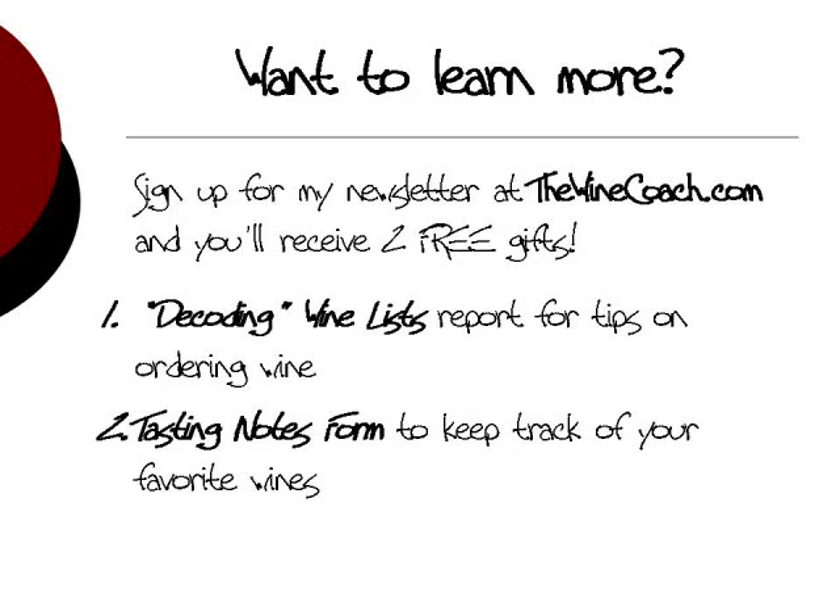If you like the tips in this video, I invite you to join my free newsletter list. Just visit thewinecoach.com, put your email in the signup box, and you'll get these two free gifts from me. I hope to see you there. Cheers.